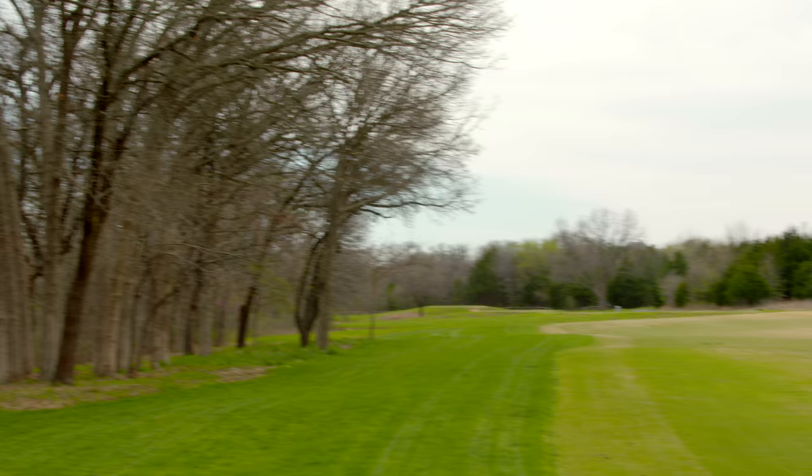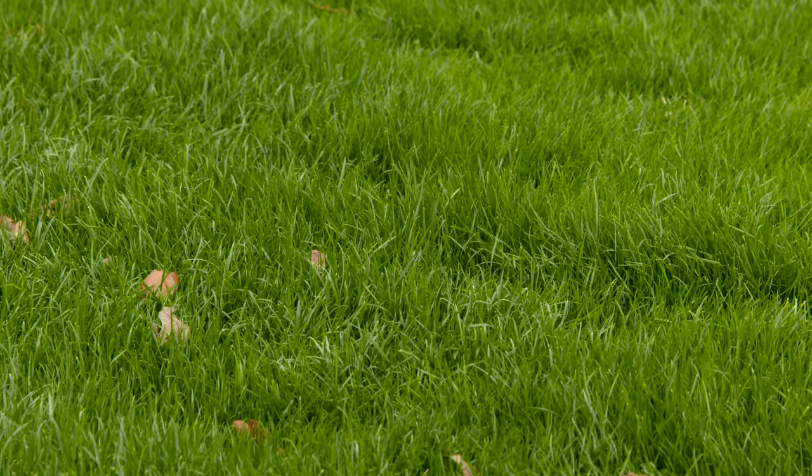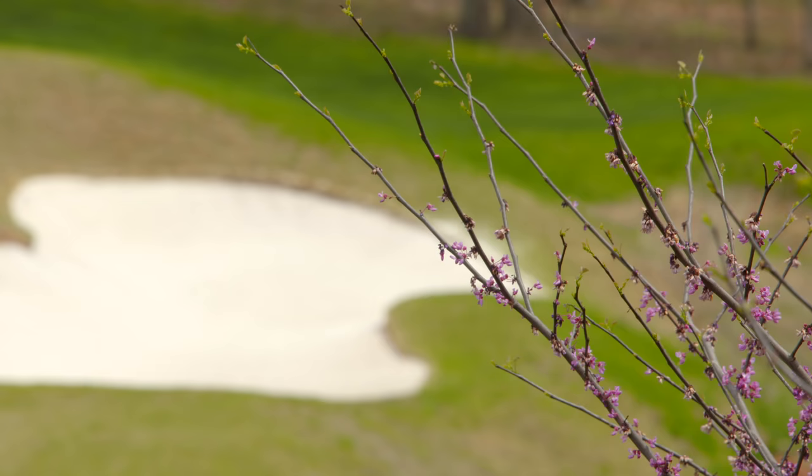The golf course looks beautiful. We've got a little bit more time for the trees to leaf up. You've overseeded the rough areas — do you normally do that? No, it's kind of a huge expense for us. Trying to deal with the rye grass, we've had to keep mowing rough all winter. It's not something we typically do. We usually like to take the winters off.